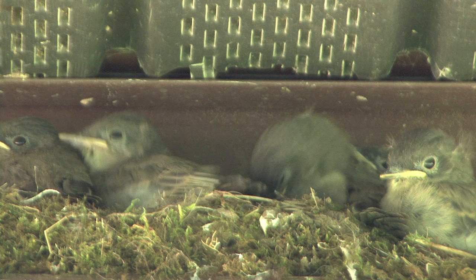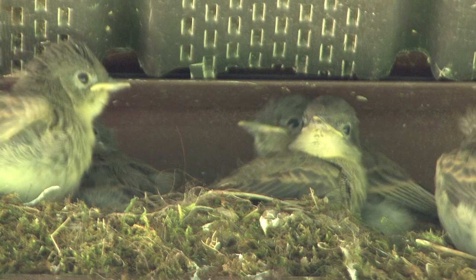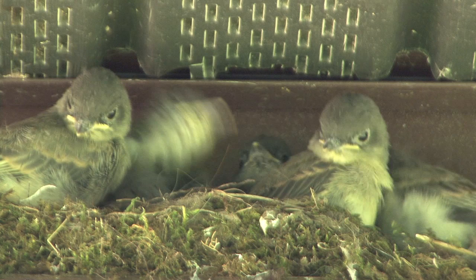Judging by the feathers that I'm seeing on these little ones, they're ready for the fledge. They'll probably leave the nest this very day. The fledge stage is when the baby birds go out and the parents start weaning them off of feeding them. They'll be on branches or on the ground for the next few days, trying to dodge predators until they can start a life of their own.